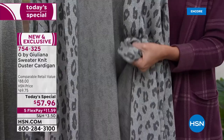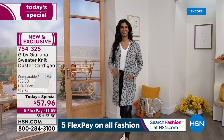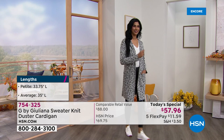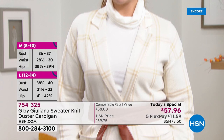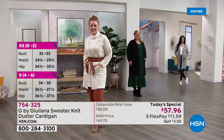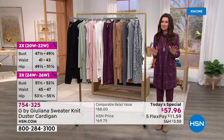When you get it home, I guarantee it will look even better than it does on TV, because you're able to really see the stitch detail and feel the quality. If we have any remaining tomorrow, it'll be closer to $70. You can't find this anywhere for $88 comparable retail value. Today it's $11.59 on five flexible payments. Your item number is 754-325. Order at hsn.com or call the number on your screen.